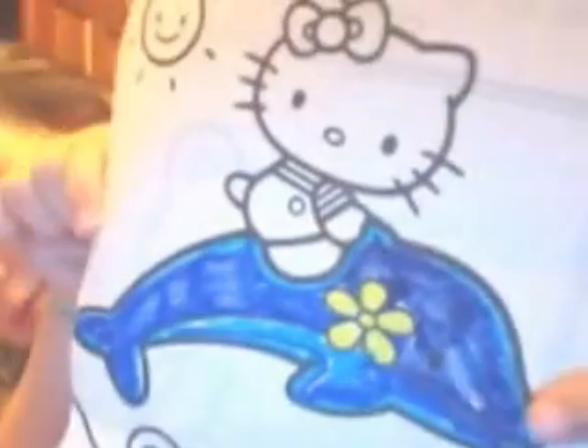Our dolphin is done. So I'm going to write something on the back of this thing.